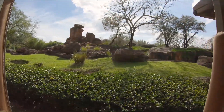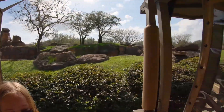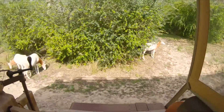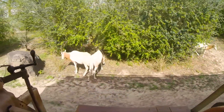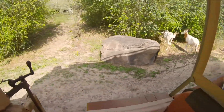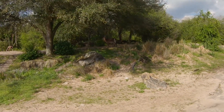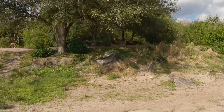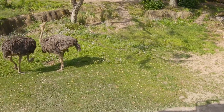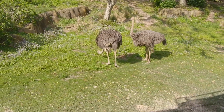Coming up on the right are scimitar-horned oryx. They have those scimitar-shaped horns. They're actually adapted for desert life and can reach an internal body temperature of about 115 degrees before breaking into a sweat. The larger brown antelope across from us is a waterbuck, which has an oily grease that provides waterproofing. A small brown antelope is a bushbuck. Those over there are wildebeest. The ostriches next to us are both females — they have a lot of gray feathers.